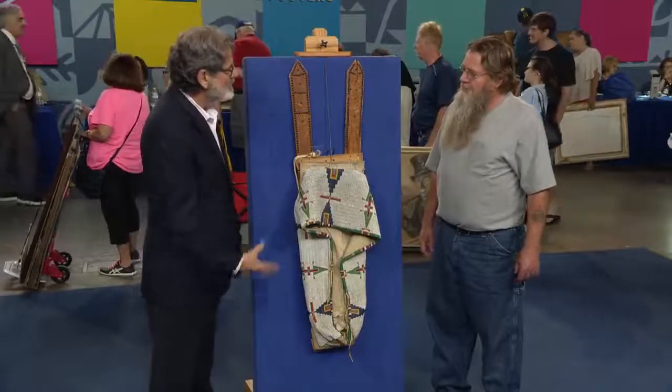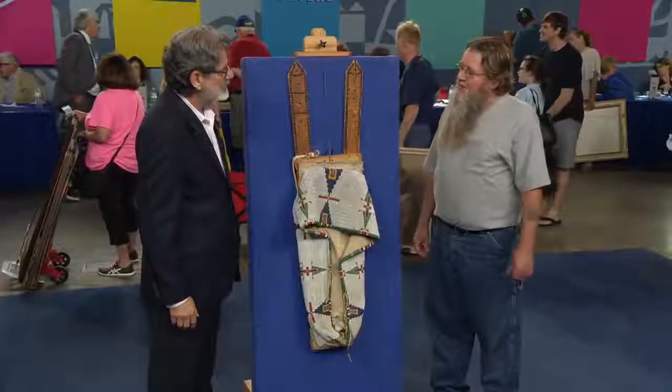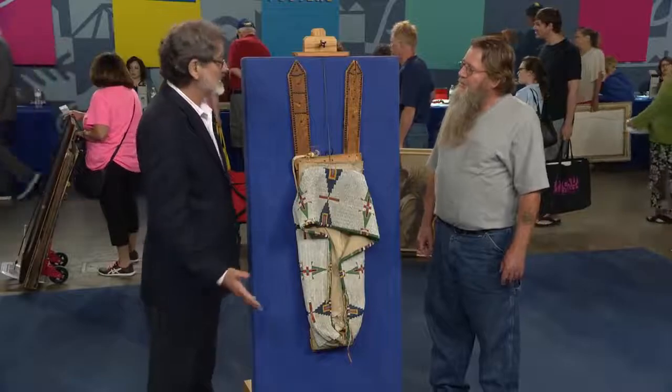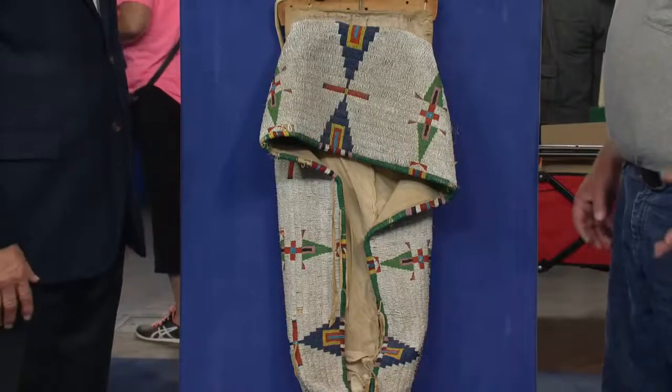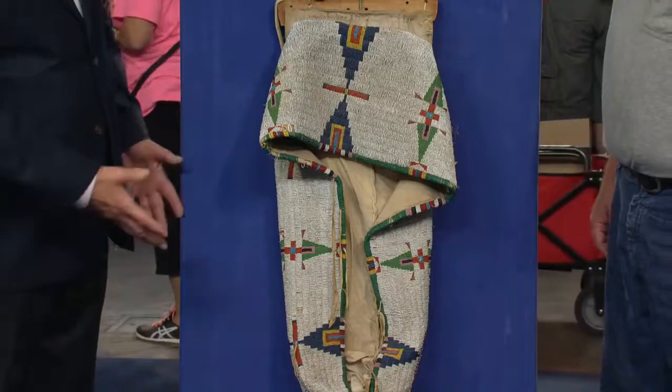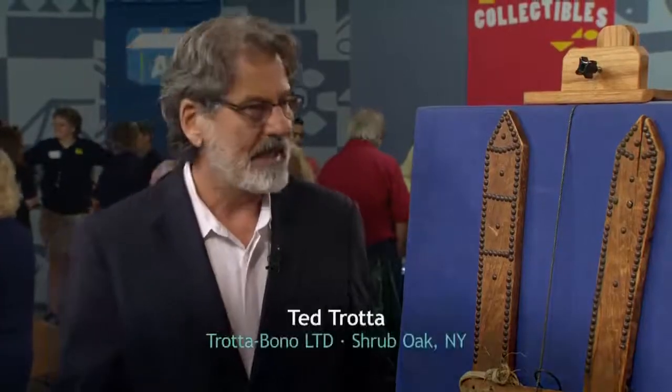Can you tell us when it came into your possession? My understanding is it was the late 50s, early 60s — so you've had it about 60 or 65 years. You thought it was Winnebago, since that's who gave it to you. It's actually Cheyenne.